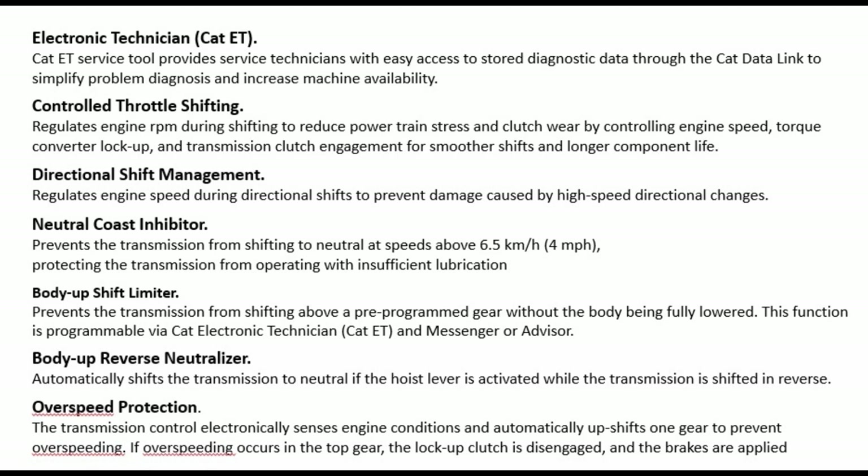Directional shift management: regulates engine speed during directional shifts to prevent damage caused by high-speed directional changes. Neutral coast inhibitor: prevents the transmission from shifting to neutral at speeds above 6.5 km/h (4 mph), protecting the transmission from operating with insufficient lubrication.